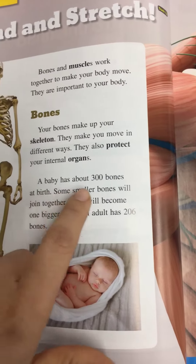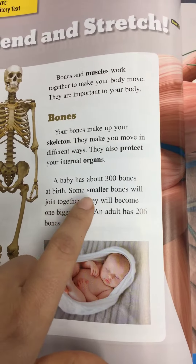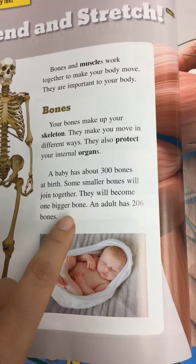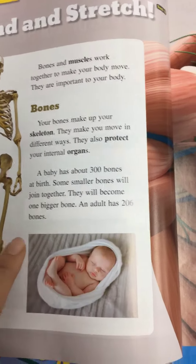A baby has about 300 bones at birth. Some smaller bones will join together and become one bigger bone. An adult has 206 bones.